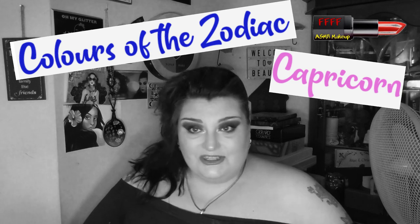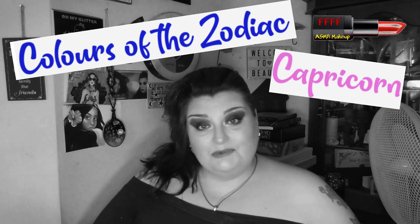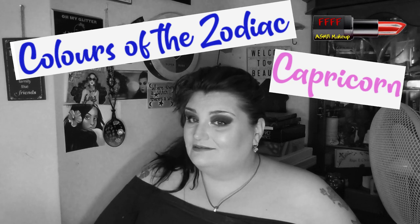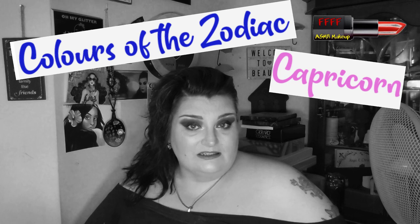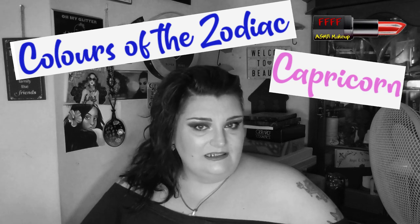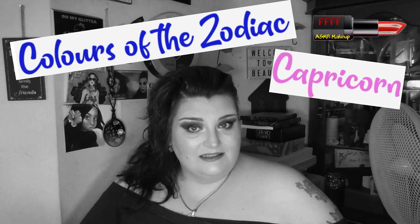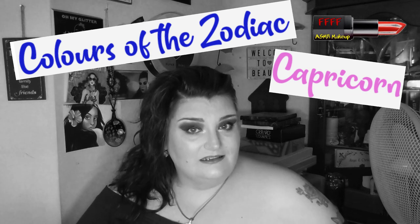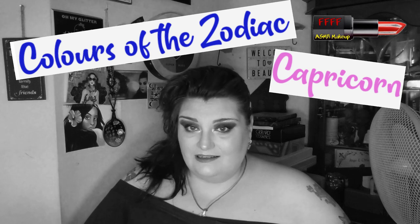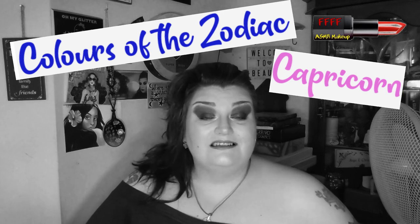I'm going to start at the beginning of the calendar year with Capricorn. So if you want to find out just exactly what Capricorn's colours are, and a little bit more about the star sign, then, my friends, you are in precisely the right place. As I have said since the inception of my channel, grab a drink, grab a snack, put your feet up, and enjoy. Because here it comes.